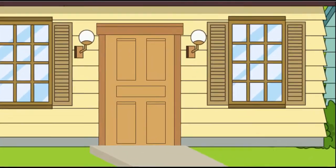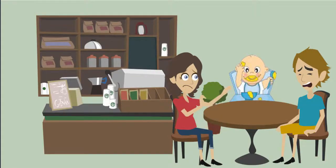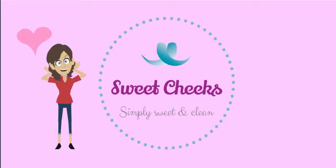Can you recall the last time, just seconds after leaving the house, that your baby had a poopy diaper? How about the last time your little one sneezed with a mouthful of food? If you can relate, you'll love Sweet Cheeks Diaper Changing Clutch.